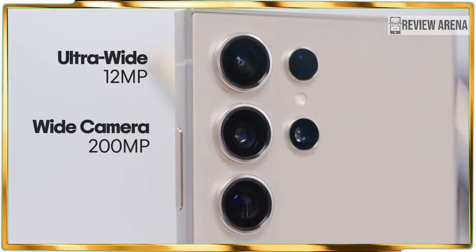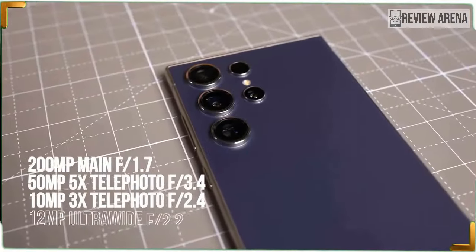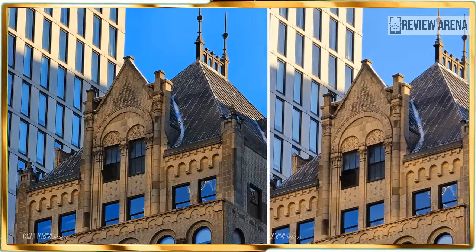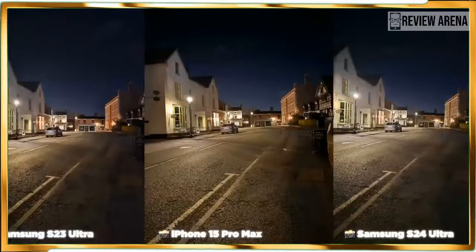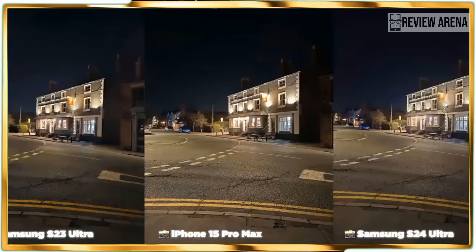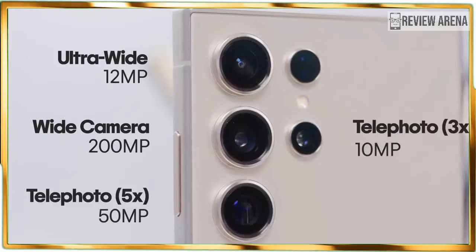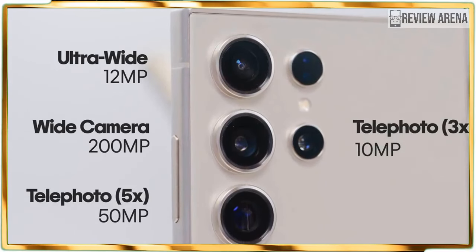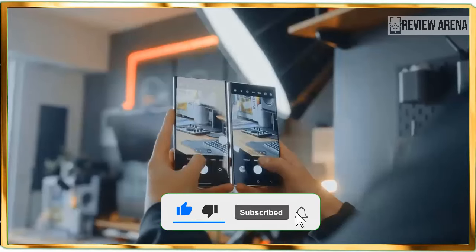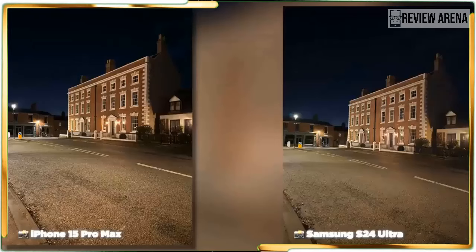Without question, the biggest controversy circling the Galaxy S24 Ultra centers around Samsung's decision to ditch the 10x optical zoom camera of the S23 Ultra for a 5x optical one. That one key spec will cause people to think the new camera setup is technically inferior, but bear in mind that Samsung trades in the optical range for a higher resolution sensor — a 50-megapixel sensor instead of a 10-megapixel one. The Galaxy S24 Ultra remains a formidable camera phone, consisting of a main 200-megapixel camera with 60% larger pixels, a 12-megapixel ultrawide camera, a 10-megapixel telephoto lens with 3x optical zoom, and that new 50-megapixel telephoto camera with 5x optical zoom.